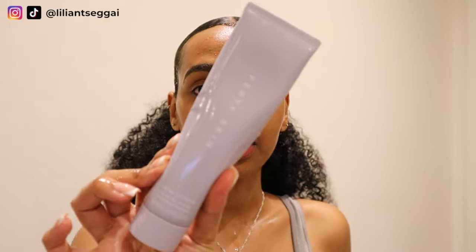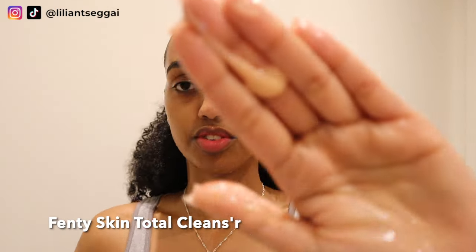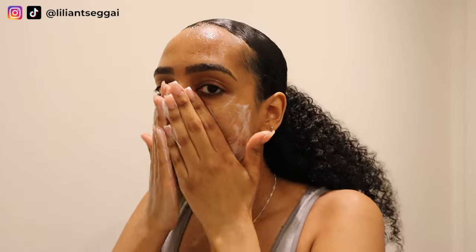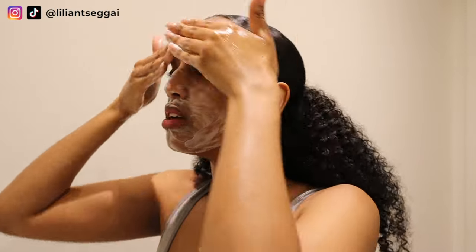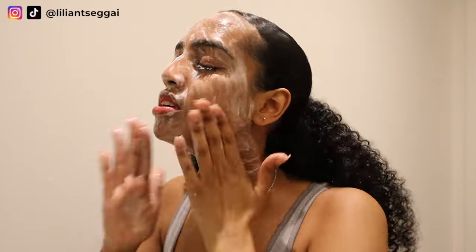I'm going to use the Fenty Skin cleanser to double cleanse and make sure everything is gone. I use about this much — you don't really need a lot with the Fenty cleanser. You just lather it up in your hands and make sure to get your neck as well, especially if you apply makeup there.